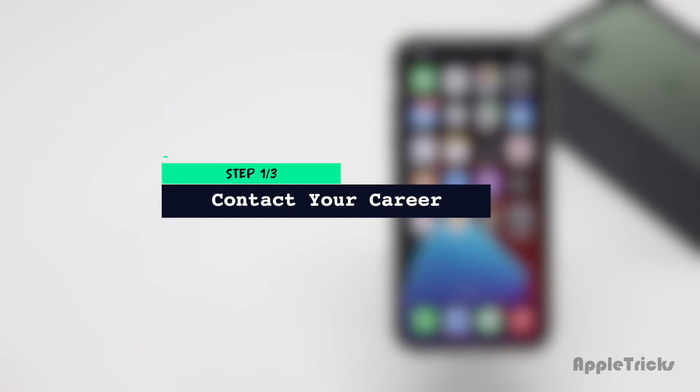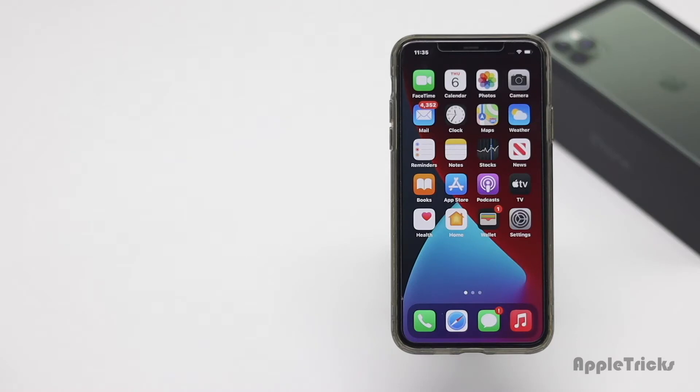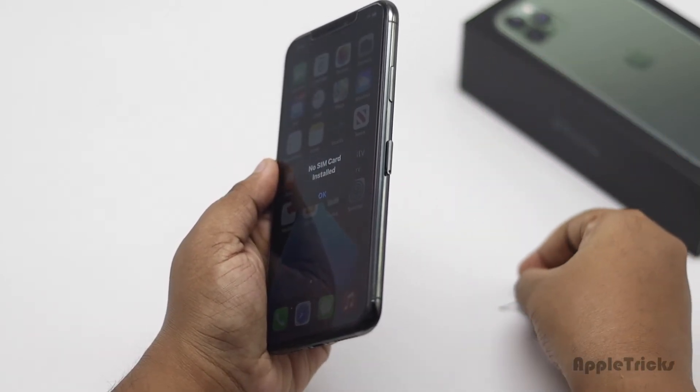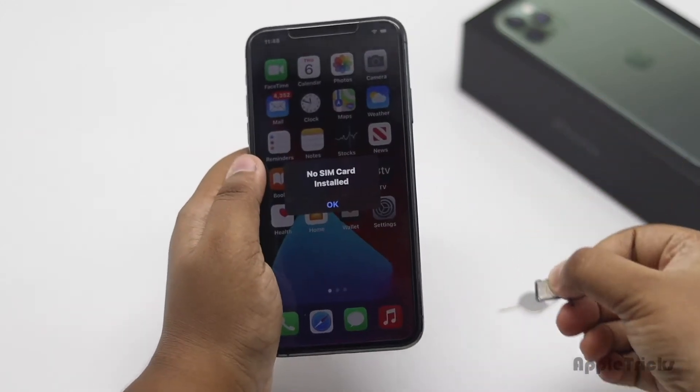First, you have to make sure that it is not happening due to any issue with the carrier. If it is causing the problem, then you have to wait for the network provider to solve it. You could also get your SIM card out of your iPhone 11 Pro Max, then reinsert it to fix the no service problem. If that doesn't fix the issue, check out the next ways.